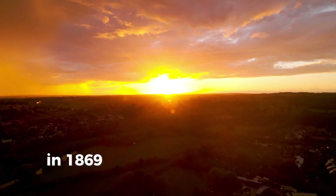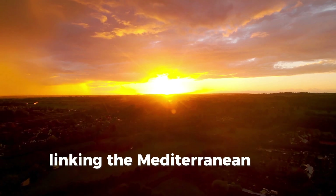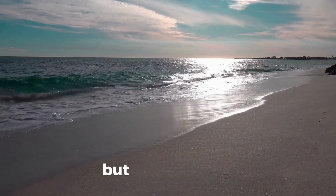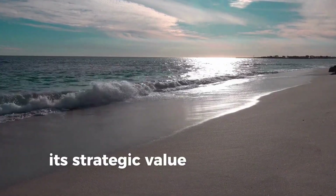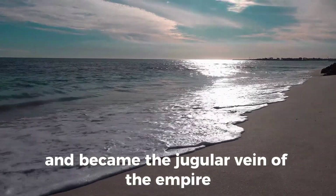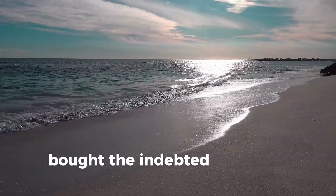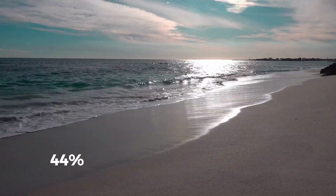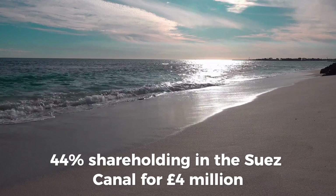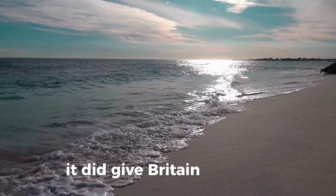In 1869, the Suez Canal opened under Napoleon III, linking the Mediterranean Sea with the Indian Ocean. Initially the canal was opposed by the British, but once opened, its strategic value was quickly recognized and it became the jugular vein of the empire. In 1875, the conservative government of Benjamin Disraeli bought the indebted Egyptian ruler Ismail Pasha's 44% shareholding in the Suez Canal for £4 million. Although this did not grant outright control of the strategic waterway, it did give Britain leverage.